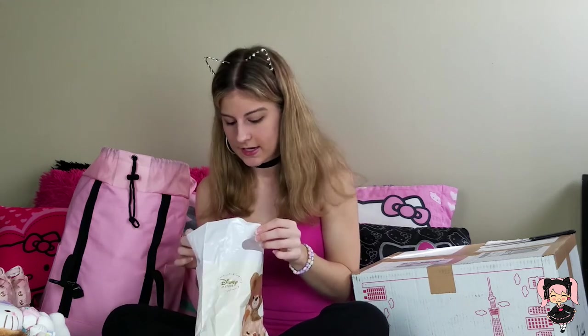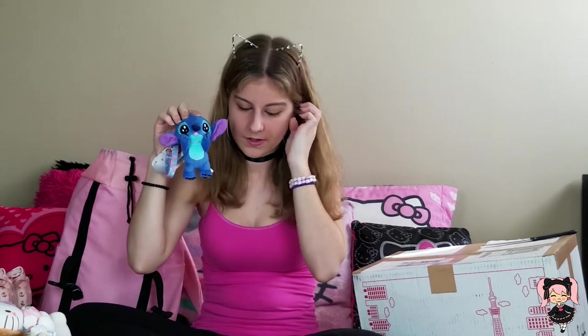I went to the Disney store in Harajuku because my sister loves Stitch, and I was really hoping they would have something. I found this really cute plushie — he's sticking out his tongue and he's just like, 'Look at me, I'm so kawaii.' I hope my sister really likes him because I haven't seen any Stitch like this in America.